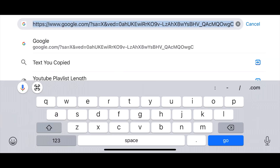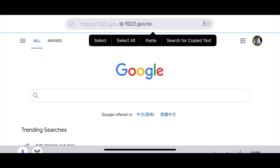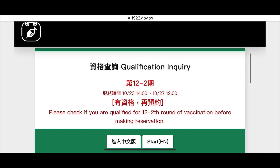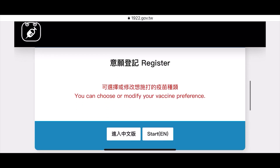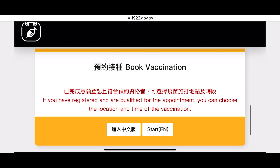Go to your browser and type 1922.gov.tw for Taiwan. You will be directed to the COVID-19 vaccination registration and reservation page, where you can see the qualification inquiry section, the register section where you can choose or modify your vaccine preference, and the book vaccination area where you click the start button.